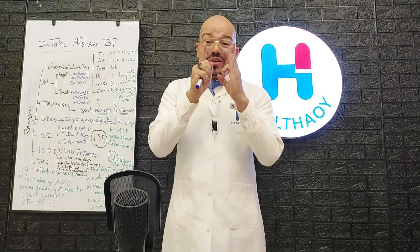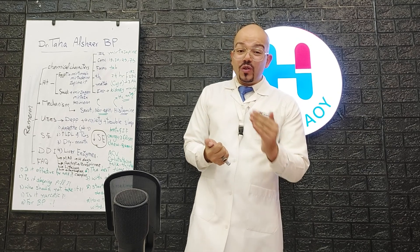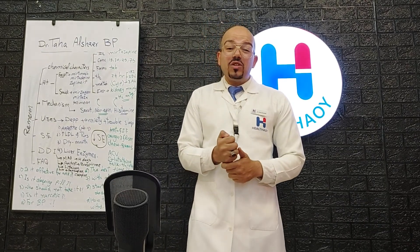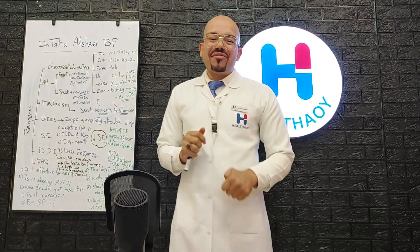If you find this video helpful, please support us with a like or subscribe. If you have any questions, write them in the comments and I'll answer within 24 hours, inshallah. Bye bye.